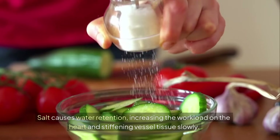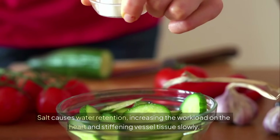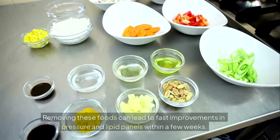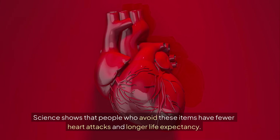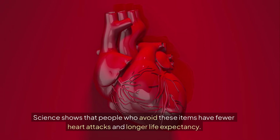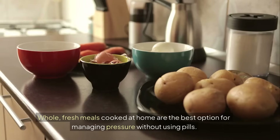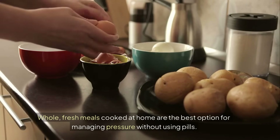Salt causes water retention, increasing the workload on the heart and stiffening vessel tissue slowly. Removing these foods can lead to fast improvements in pressure and lipid panels within a few weeks. Science shows that people who avoid these items have fewer heart attacks and longer life expectancy. Whole, fresh meals cooked at home are the best option for managing pressure without using pills.